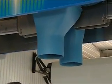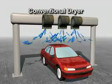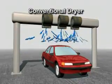Maxair dries vehicles better, yet it uses less energy than conventional dryers. The key to Maxair is optimizing air velocity and flow. As air exits a dryer, it travels at a high rate of speed — or air velocity.